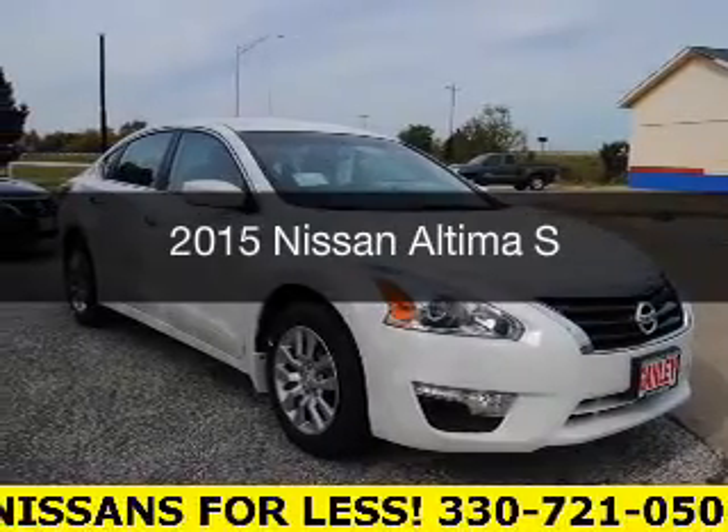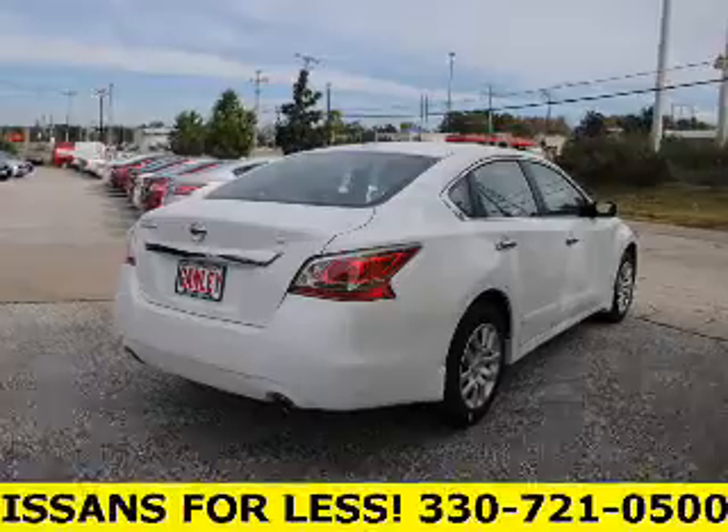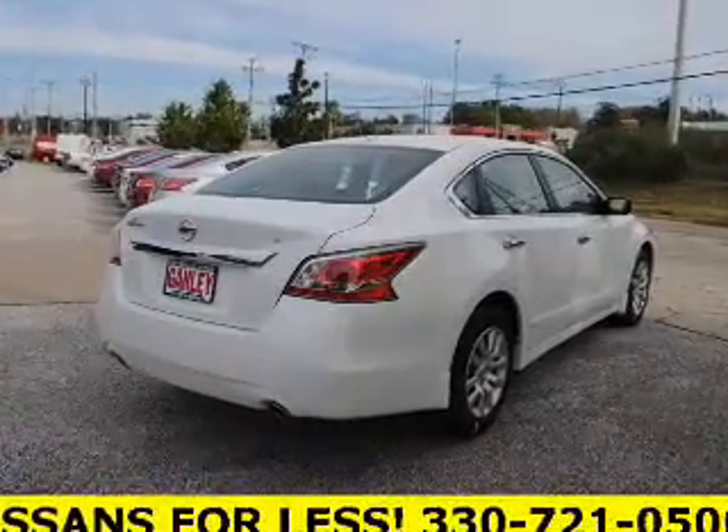This is a new 2015 Nissan Altima. It's powered by front-wheel drive, engine, and an automatic transmission.